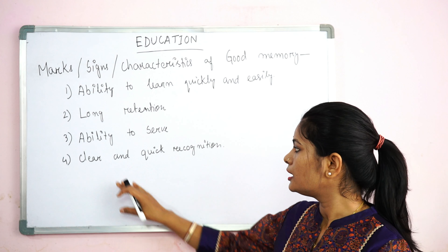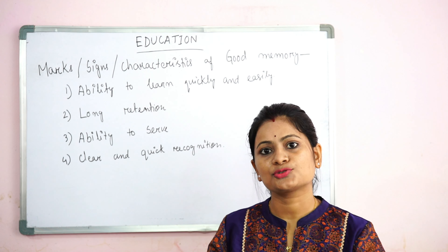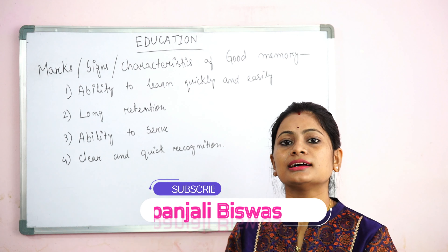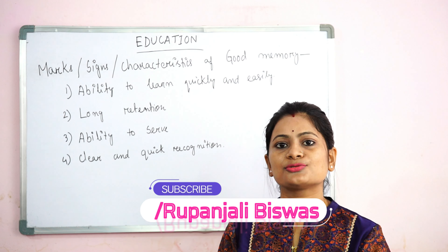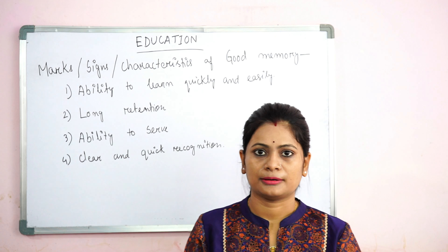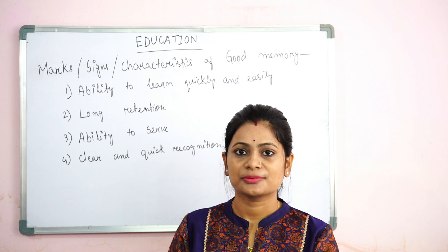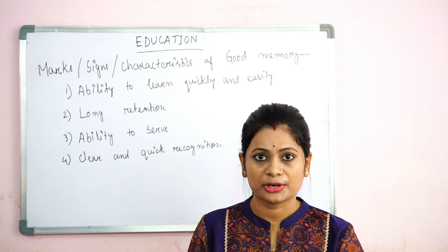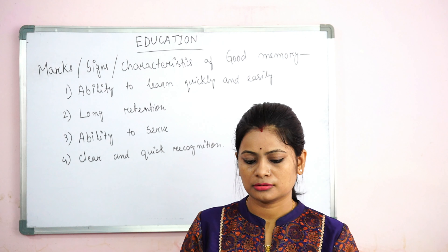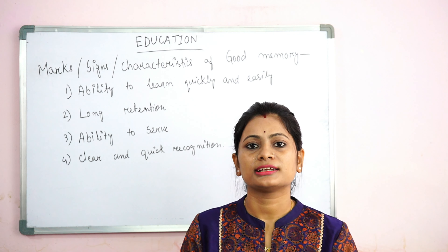These are all the points. First, a person can learn easily. Next, a person can retain information over a time gap. Next, a person can recall things at the right time and the right moment. Last, a person can quickly and clearly recognize things. These are the signs of good memory.